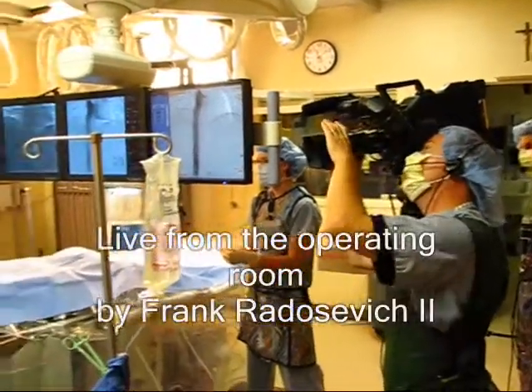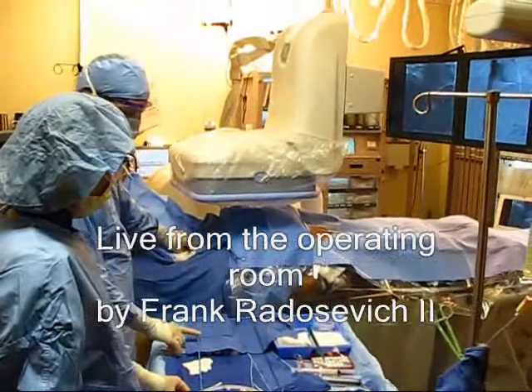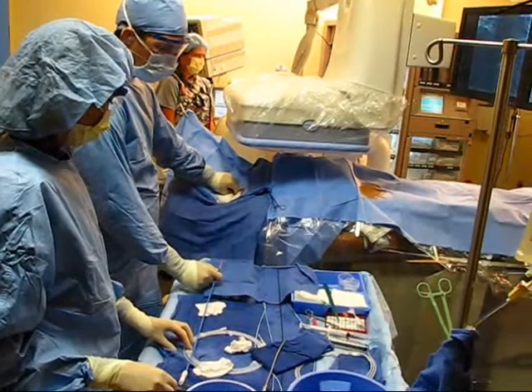I don't know how well you can see this from this camera. I think most people are familiar with this — the Gunther-Tuller retrieval cannula. I think the most important thing to comment on is that this inner cannula here...